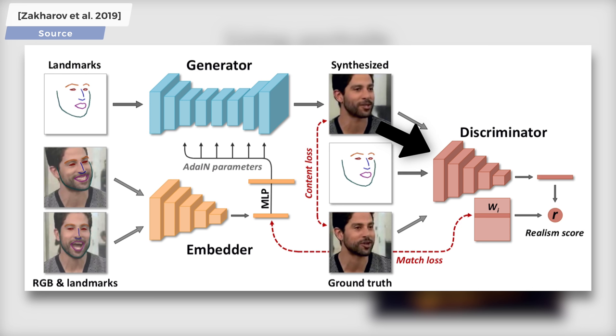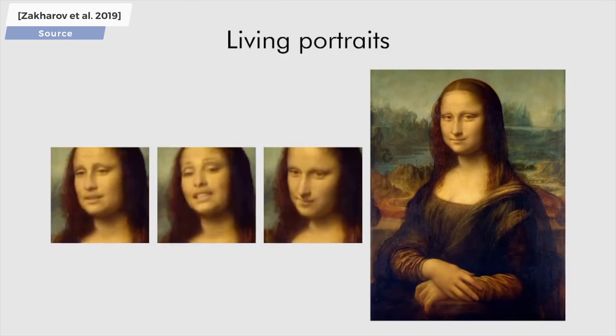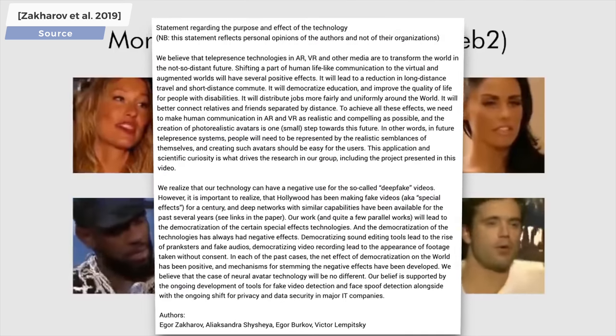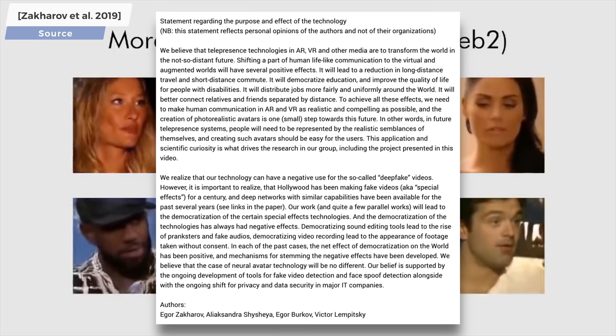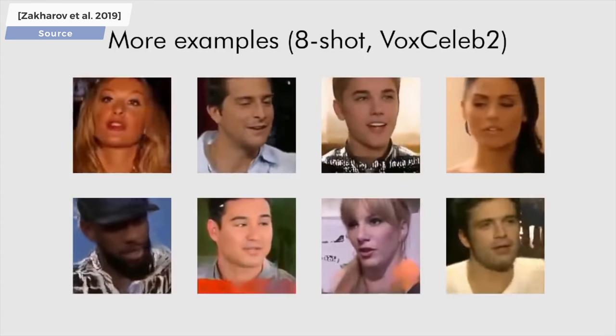As a result, these networks learn together, and over time they improve together, so much so that they can create these amazing animations from just one source photo. The authors also released a statement on the purpose and effects of this technology, which I'll leave here for a few seconds for our interested viewers. This work was partly done at the Samsung AI Lab and Skoltech. Congratulations to both institutions — killer paper!